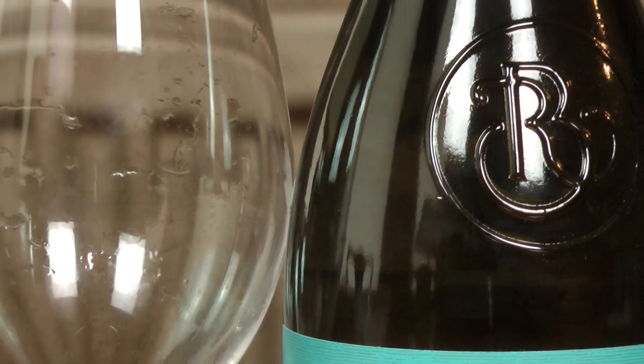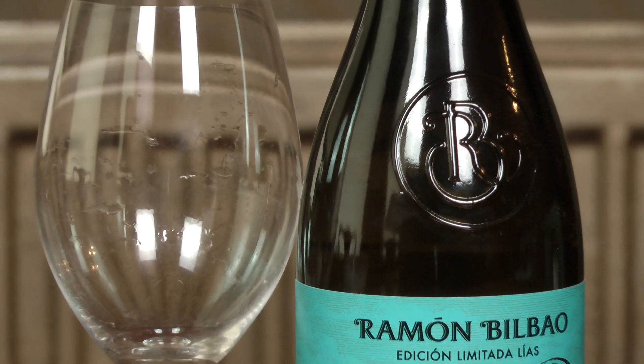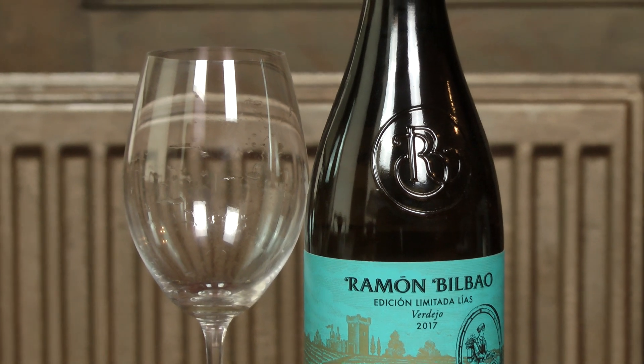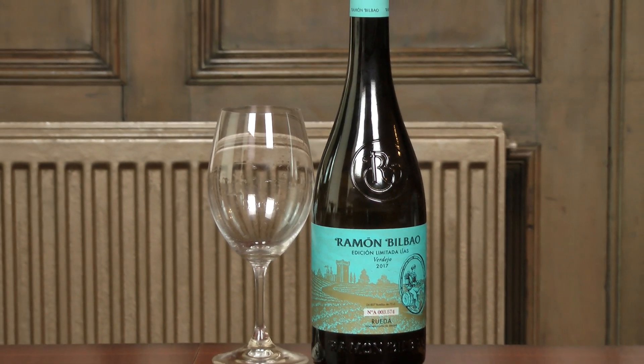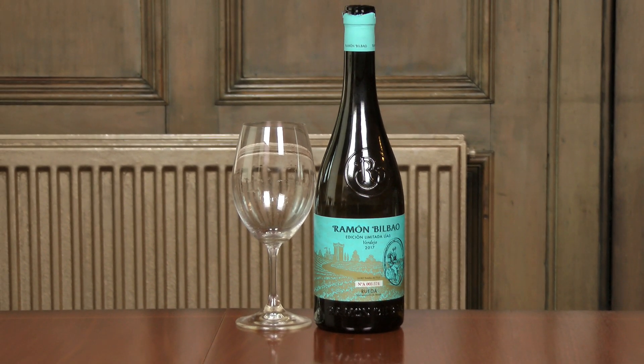So it does kind of move the picture on a little bit for Verdejo from Rueda, in my point of view. A great wine to match with any creamy, ricey dishes — paellas or risottos — and great with oily fish like mackerel or salmon. A really nice, appealing wine, and interesting to see it coming from Rueda in the north of Spain. This is the Ramon Bilbao Verdejo Rueda limited edition 2017, for sale at £13.55 from Xcel Wines. This is my Wine of the Week.